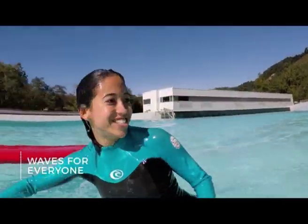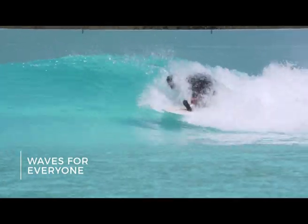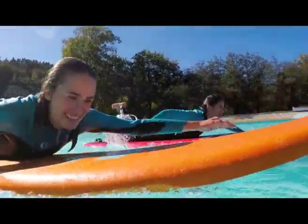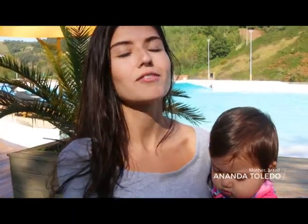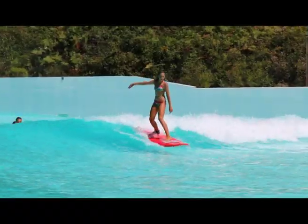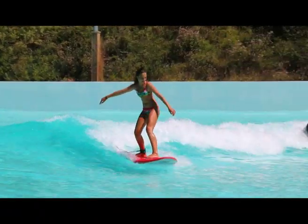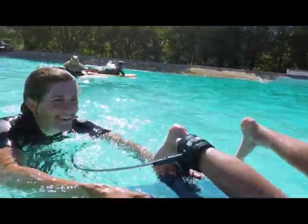Newcomers, experts and everyone in between can all enjoy riding waves in the same facility. It's a good spot to learn — even if you don't know how to surf, you're going to have so much fun. We got all the kids out there from five years through to about 12. It's absolutely perfect because it's just the right size. I don't surf and I was just feeling very secure and very safe to try and catch a wave.